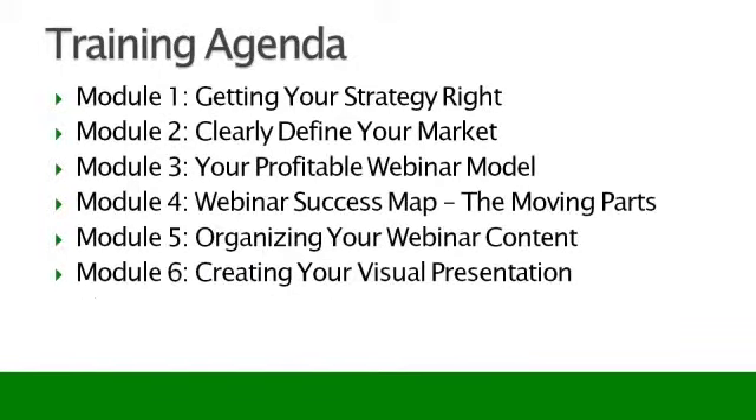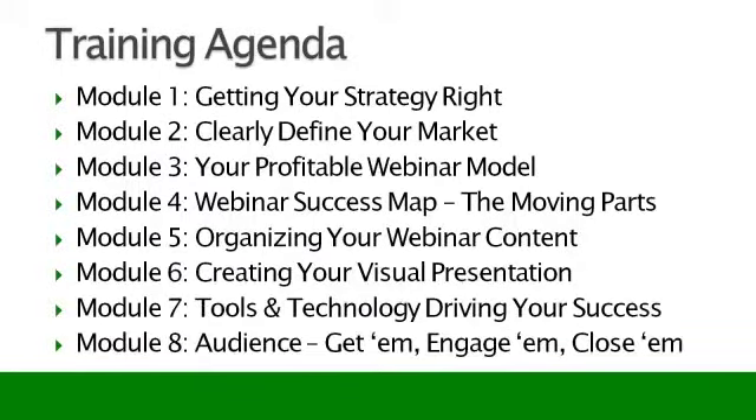Here's your training agenda, and again, it's eight modules. Module one is called Getting Your Strategy Right — it's your welcome to the world of profitable webinars. I deal with strategies, goals, and your process: where you're headed and what you want out of doing webinars so that you can define that.